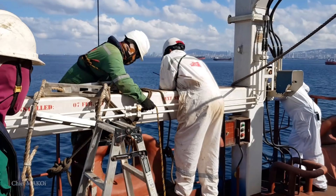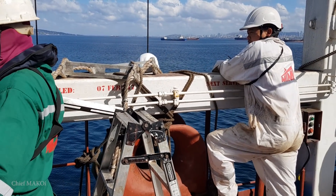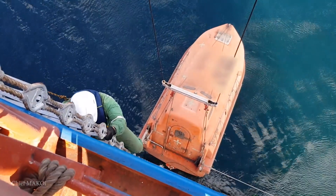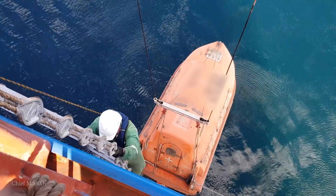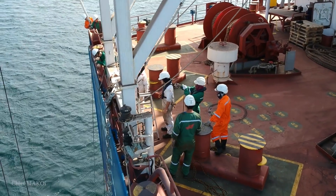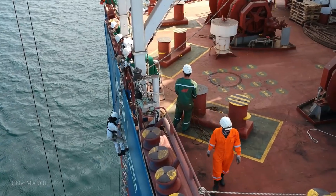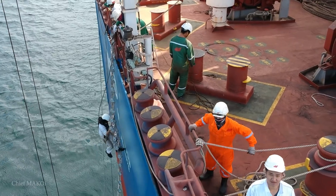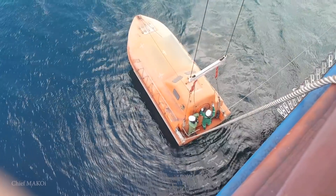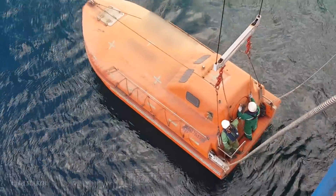As soon as the lifeboat was on the water, the boat team started going down. Since we were only staying here for a short time, we needed to finish this drill quickly. So in order to prevent the boat from drifting in case the engine fails, we decided to keep it tied up so we can easily pull it back, just in case.